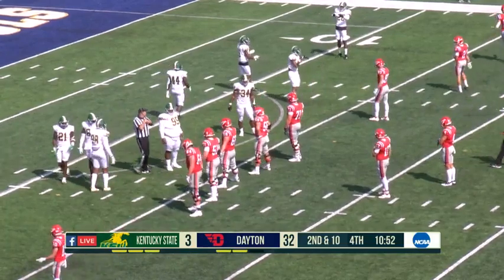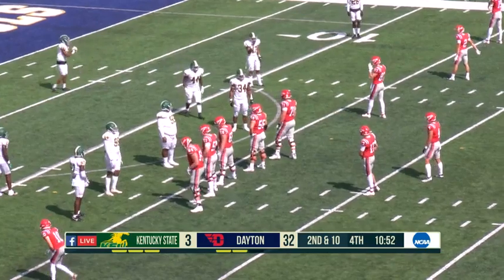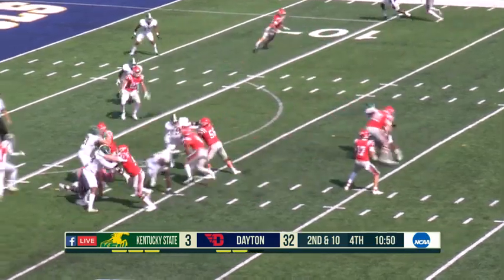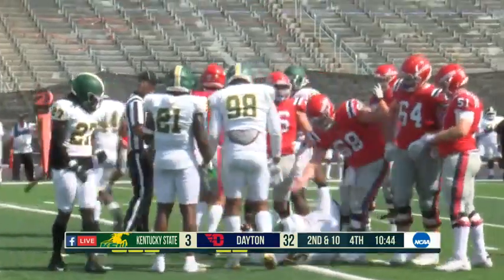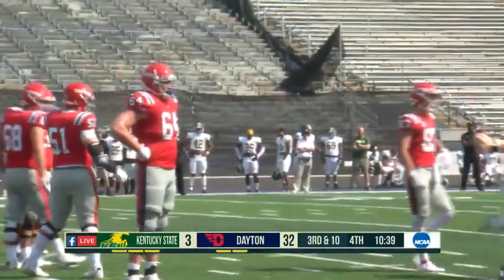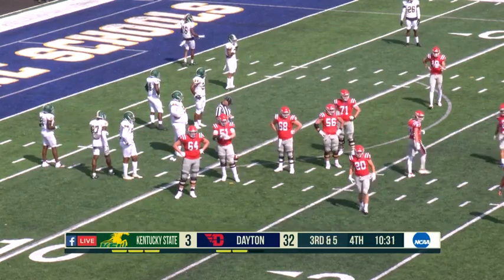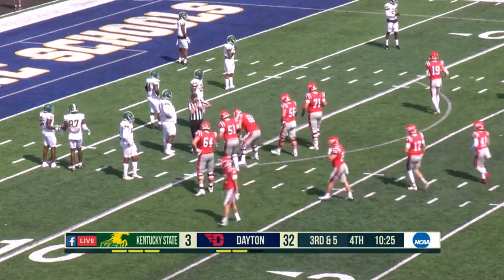Not a ton of big-name action around FBS football today — the big teams are playing, just not against each other. Similar to what you're seeing with Dayton here. They played a couple of hard games early, then give yourself hopefully a feel-good game before the conference slate. There's John Shiretti running the ball up the middle — a sophomore from New Philadelphia, Ohio. His cousin was a really good offensive lineman who finished just before John got here, Dominic Shiretti from the same area.